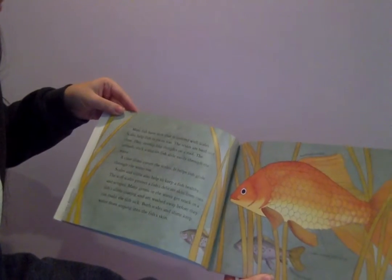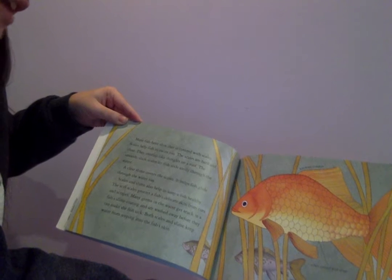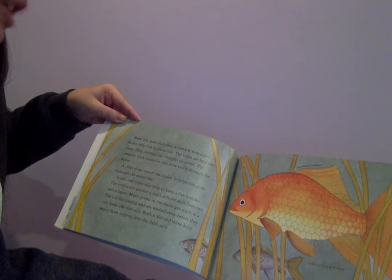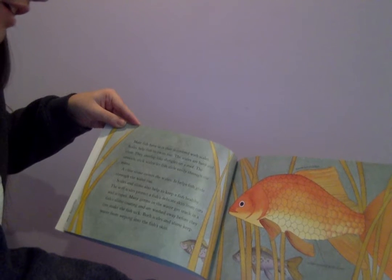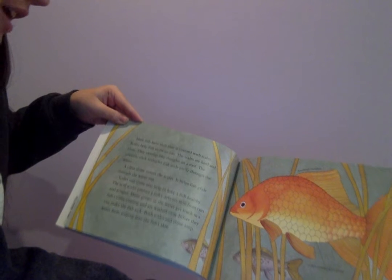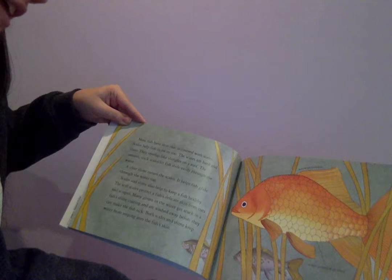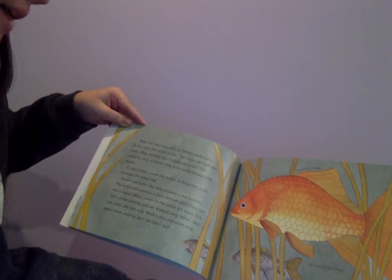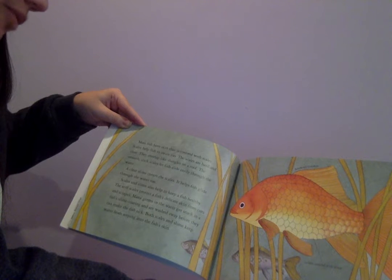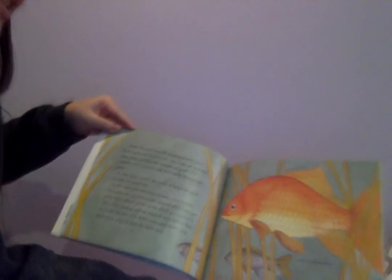Most fish have skin that is covered with scales. Scales help fish to swim too. The scales are hard and clear. They overlap like shingles on a roof. The smooth, slick scales let fish slide easily through the water. A clear slime covers the scales and helps fish glide through the water too. Scales and slime also help to keep a fish healthy. The stiff scales protect a fish's delicate skin from cuts and scrapes. Many germs in the water get stuck in a fish's slime coating and are washed away before they can make the fish sick. Both scales and slime keep water from seeping into the fish's skin.